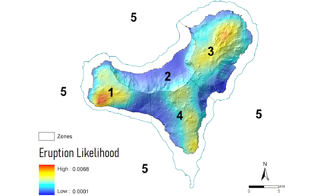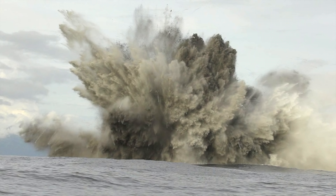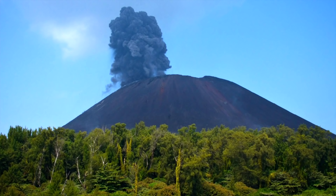Based on the assortment of recent eruptions, I have created a hazard map for the overall island. The area at highest risk is the west of El Hierro, as it contains the greatest assortment of young lava flows. When the next eruption occurs, it will either create another relatively harmless submarine eruption, or a cinder cone forming eruption on one of the three rift zones.